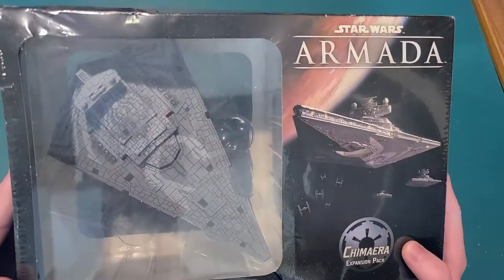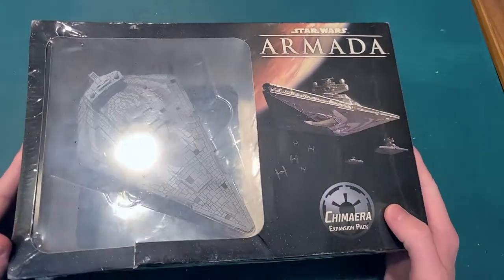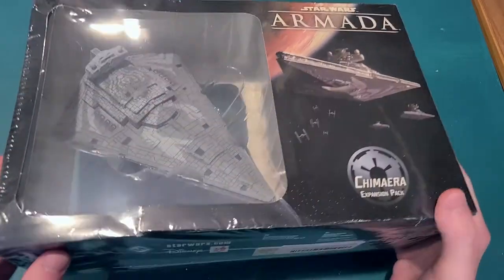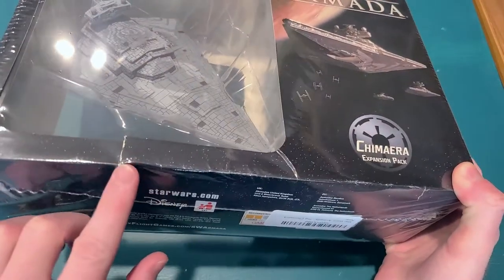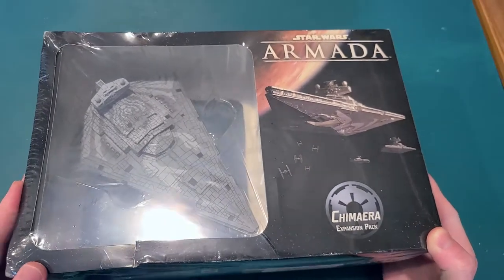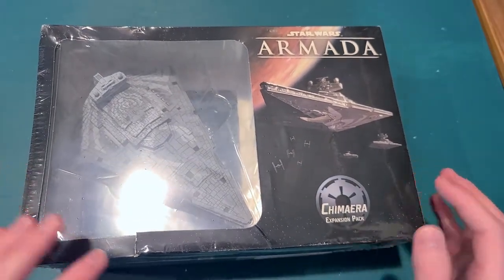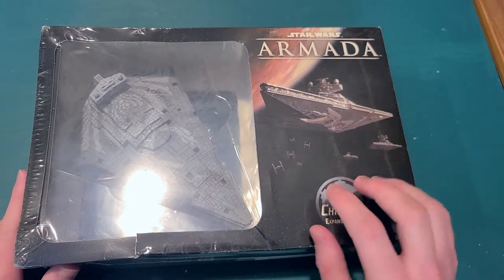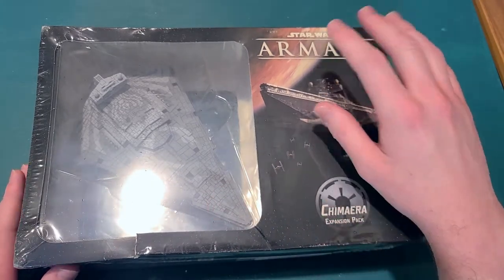At the very least, I got a cool model of the Chimera. Unfortunately, Amazon kind of dinged up the box a bit in shipping, but it's not a huge problem. As long as the model itself and all the contents are safe, it's not the end of the world.